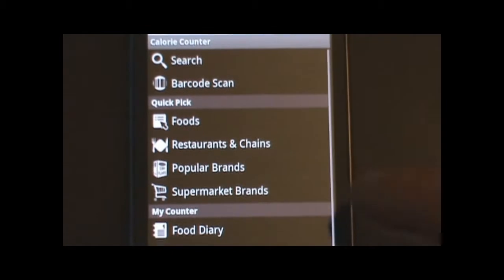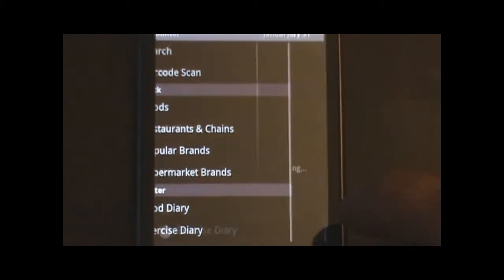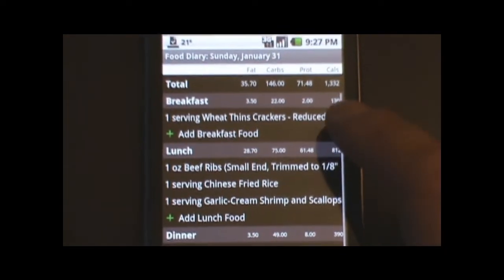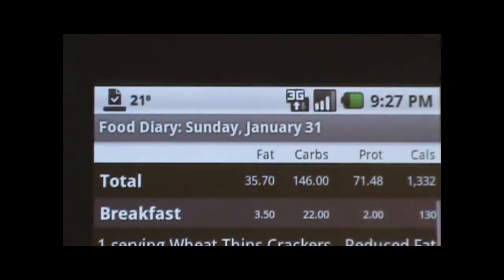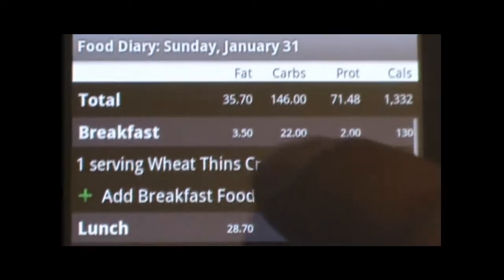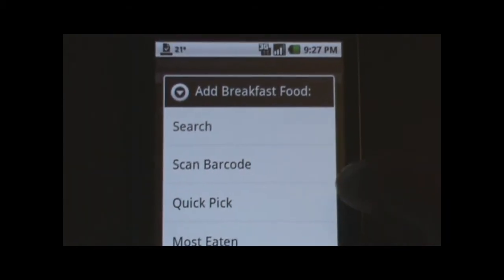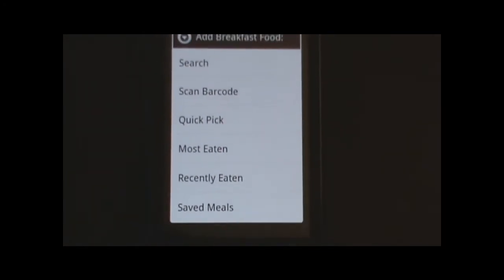Going back to the application, if you wanted to do a food diary, go to food diary and it will list what you have for your diet for the day. If you wanted to add a breakfast food, you could either search the food, scan a barcode, quick pick, most eaten, recently eaten, or saved meals.